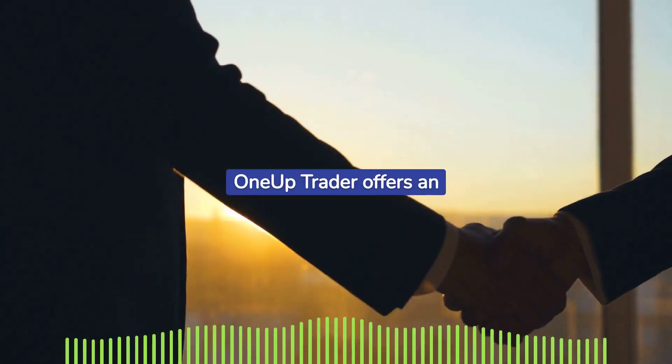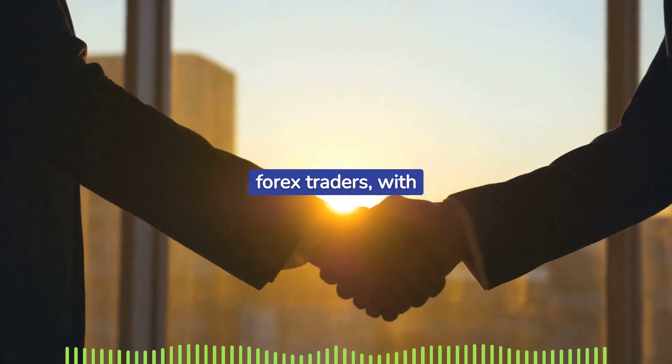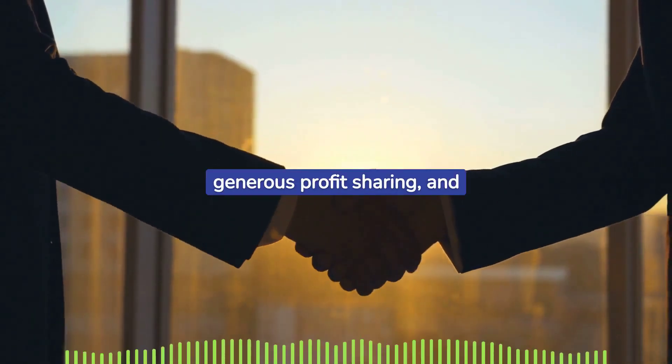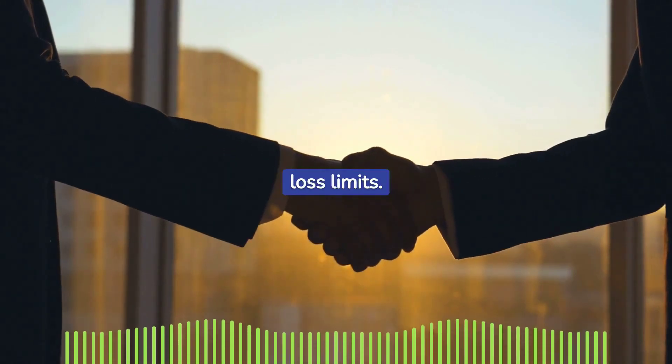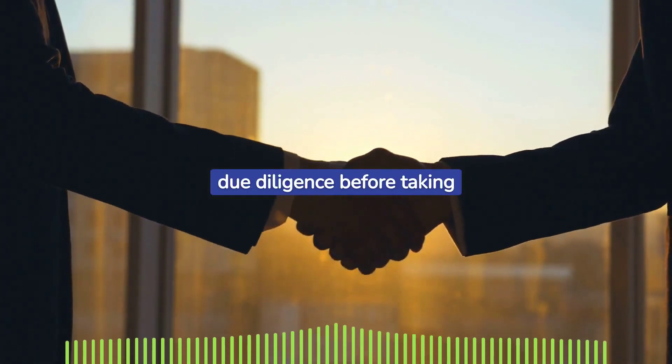In conclusion, OneUp Trader offers an empowering platform for aspiring forex traders with transparent conditions, generous profit sharing, and a unique approach to daily loss limits. Remember to perform your own due diligence before taking the leap.